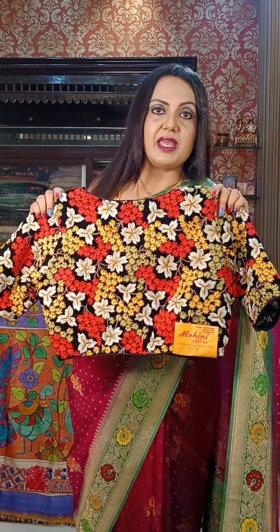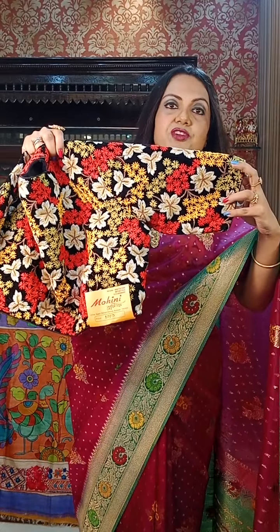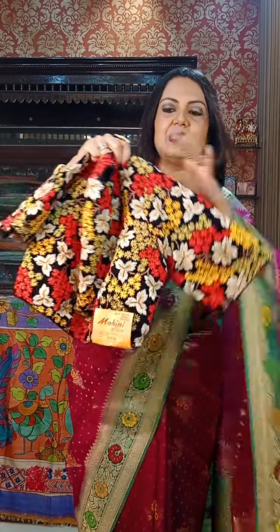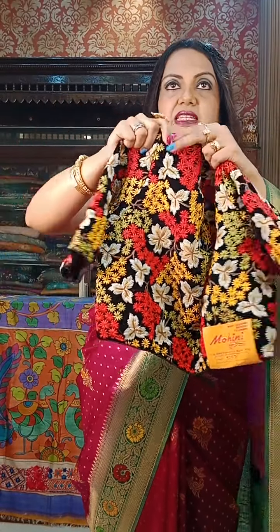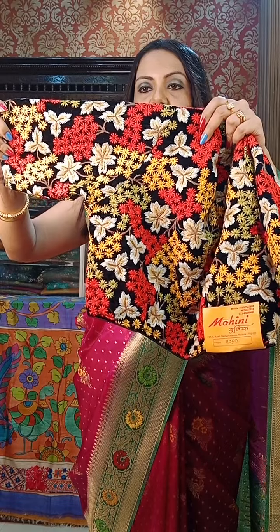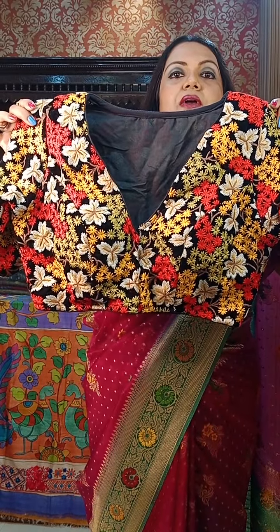This blouse is on velvet with all-over embroidery. Look at this — the material is velvet and it has all-over embroidery. Look at the whole work. The price for this designer piece is ₹2050.